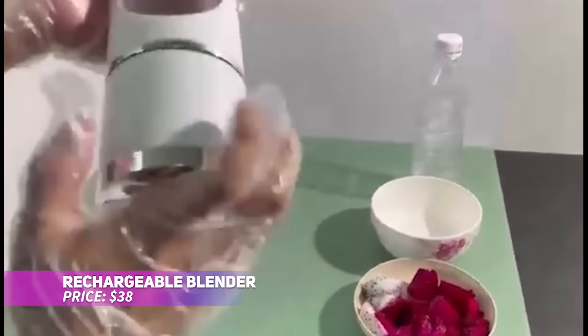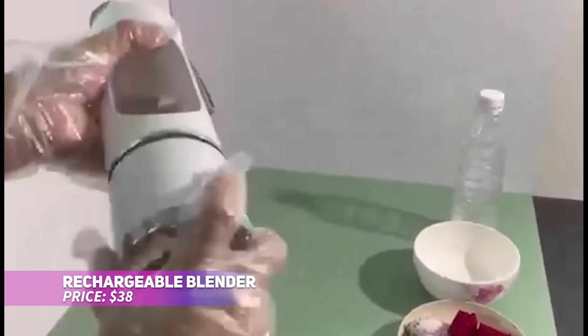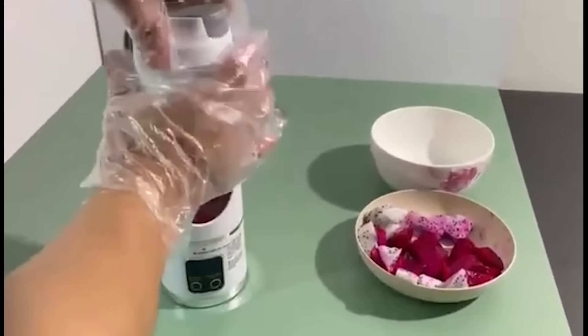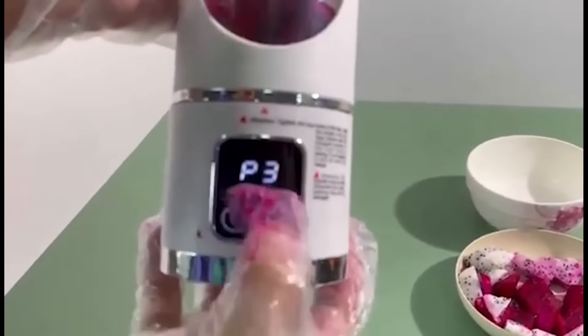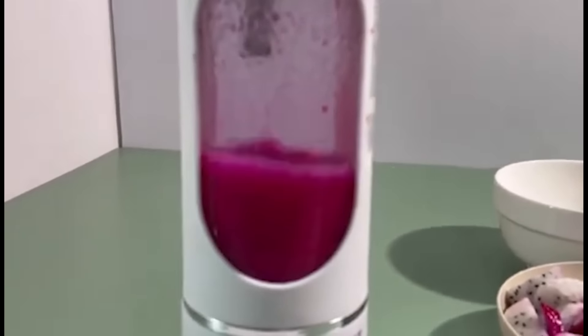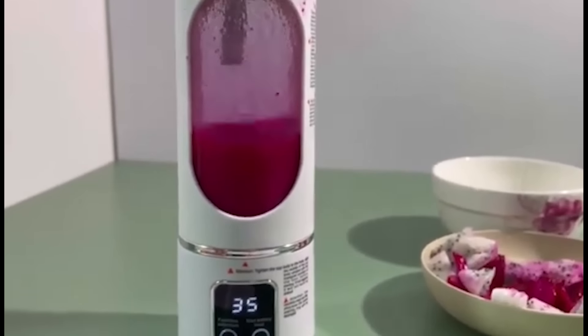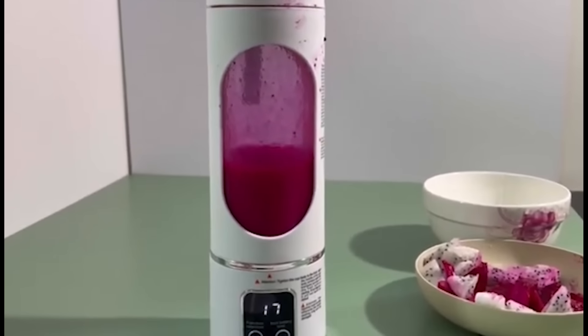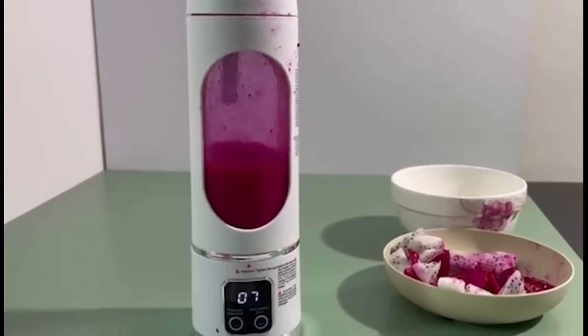This rechargeable blender brings convenience and safety to your kitchen. It features six food-grade non-toxic blades and a magnetic sensing switch to ensure it only operates when fully assembled, reducing the risk of accidents. Its portable design makes it great for use at home, work, or even on the go. Cleaning is simple — just add water and soap, and it's ready for the next blend.